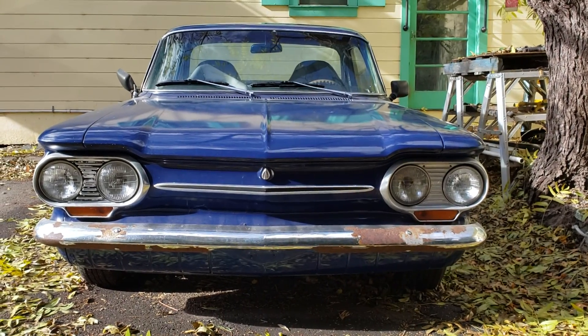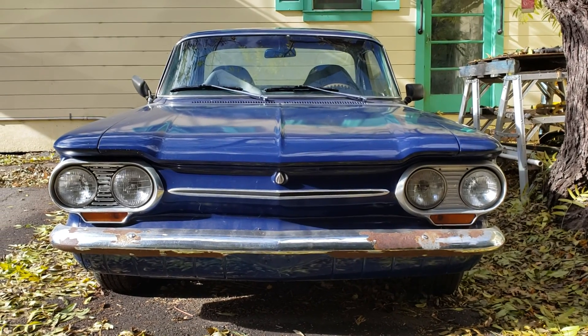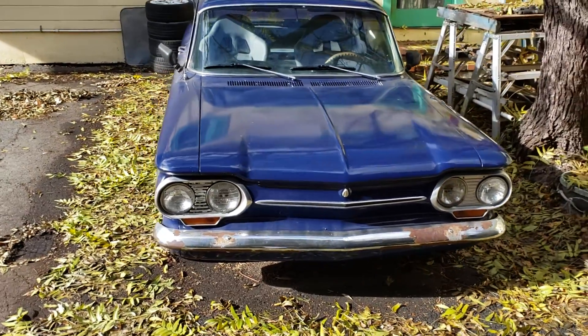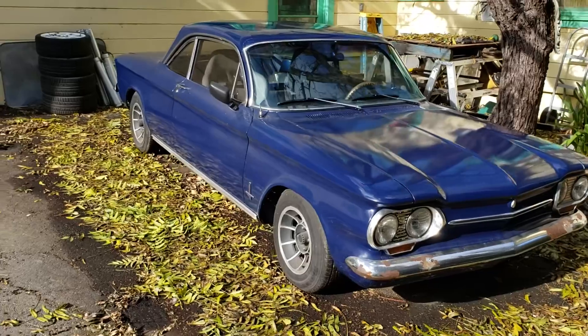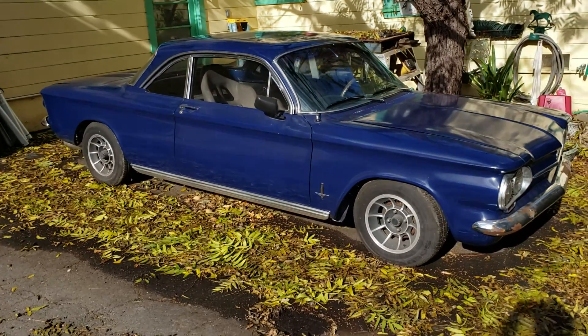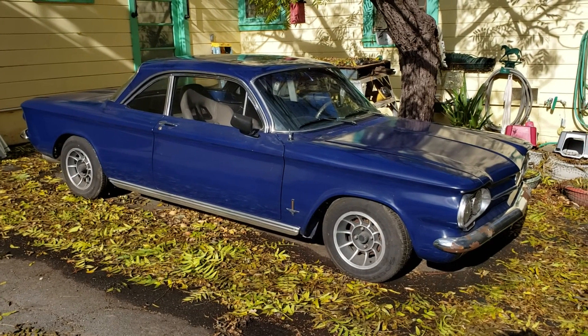Alright, here we are. This is my 1963 Chevrolet Monza Spider. I've actually owned this car for a long time — it's the second car I ever owned, and the first car I bought with my own money. I actually bought this back in 1996, so I've had it quite a while.